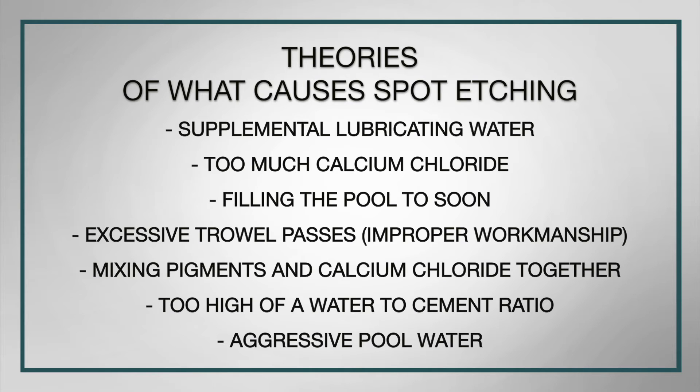Last is the aggressive pool water theory — and this seemed to be the most important factor to focus on. Calcium hydroxide is soluble. If the pool water is aggressive, it will start to dissolve these products. If the water is not aggressive, it will not dissolve them. Very simple. Maintaining balanced pool water seemed to be the number one most contributing factor to stopping spot etching and creating that nice dynamic white plaster that's unmarred and unspotted. Looking at all the different parameters and theories, water chemistry was the most contributing factor.